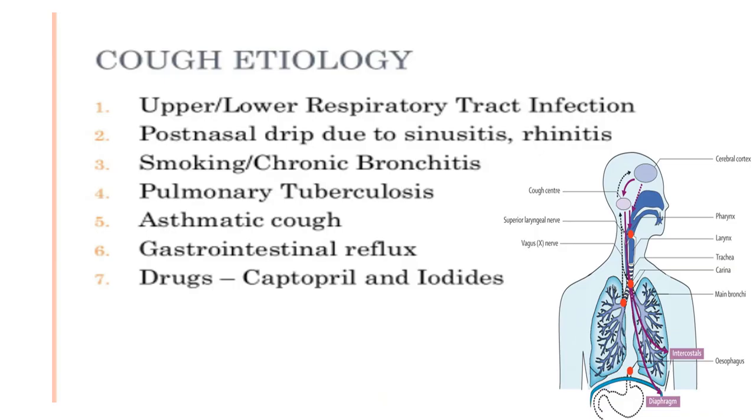Now the etiology of cough. It is due to upper as well as lower respiratory tract infection, post-nasal drip due to sinusitis causing irritation to the throat, smoking, chronic bronchitis, pulmonary tuberculosis, asthmatic cough, gastroesophageal reflux, and drugs like captopril and iodide. All these conditions can cause cough via stimulation of the cough mechanism.